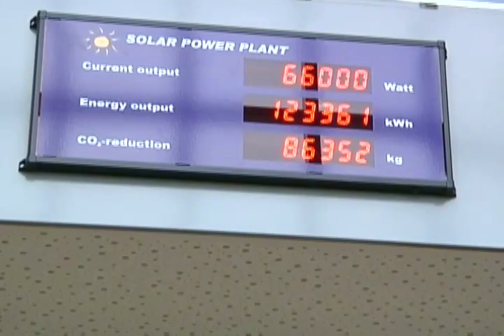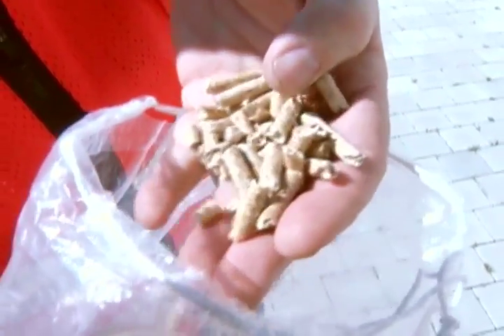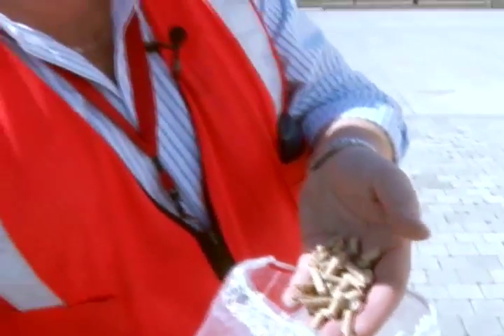Power is not the only way this large building is saving energy — it also has a unique way of providing temperature control. So this is the product we're using: wood pellets. They're more and more used in Germany, in wood pellet boilers, and this is the raw product we use.